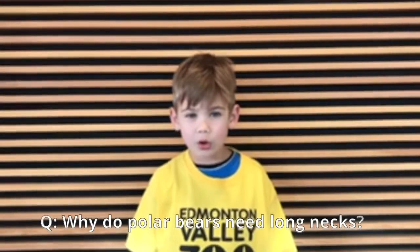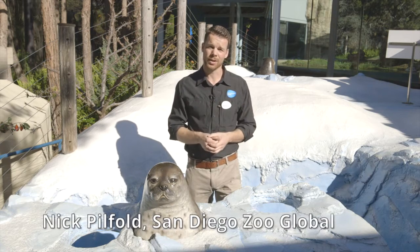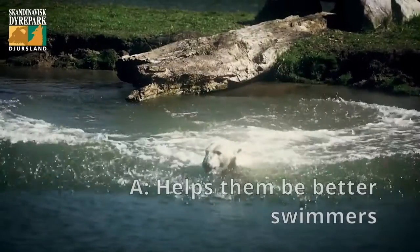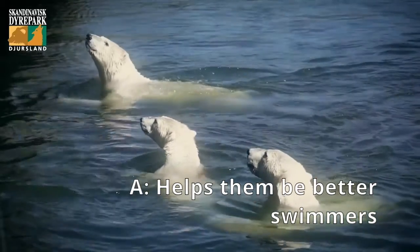Why do polar bears need the long necks? Polar bears have the longest neck out of any of the bear species in the wild kingdom. Polar bears spend a lot of their time swimming, and that long neck and cone-shaped head allow them to have a streamlined approach when they swim and make it very efficient.